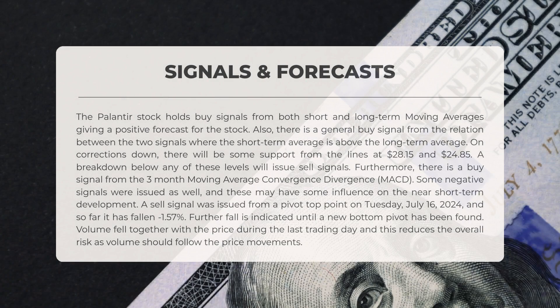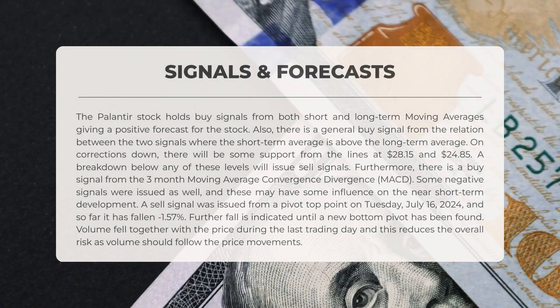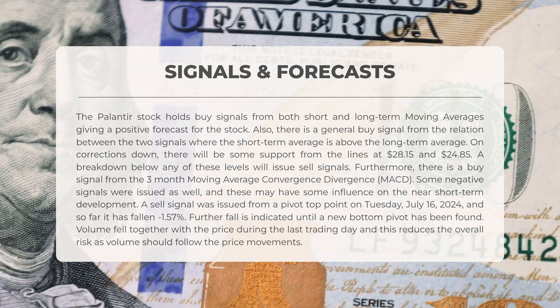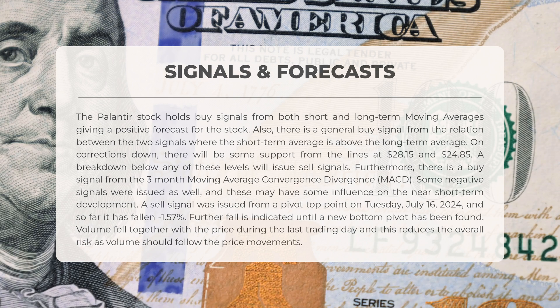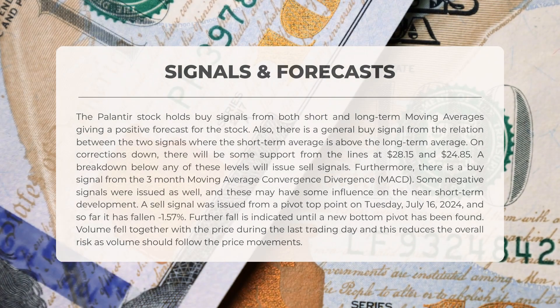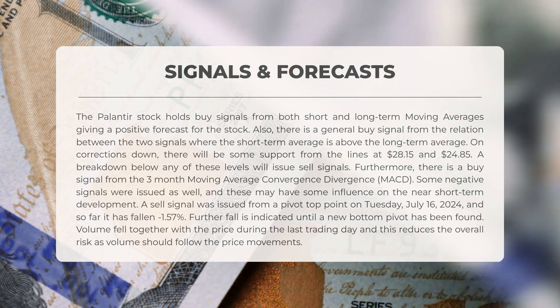The following signals have been identified for Palantir. The stock holds buy signals from both short and long-term moving averages, giving a positive forecast. There is also a general buy signal from the relation between the two signals, where the short-term average is above the long-term average. On corrections down, there will be some support from the lines at $28.15 and $24.85. A breakdown below any of these levels will issue sell signals. Furthermore, there is a buy signal from the three-month moving average convergence divergence (MACD).